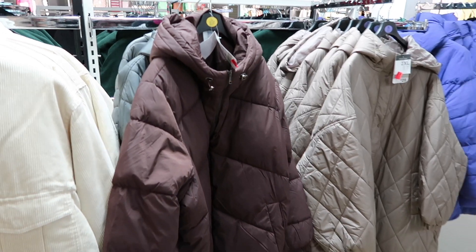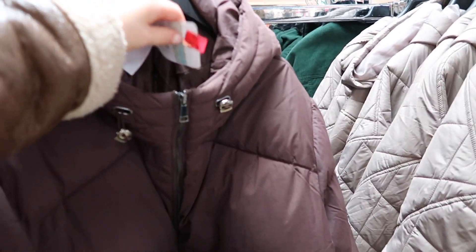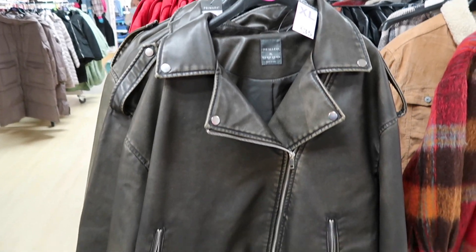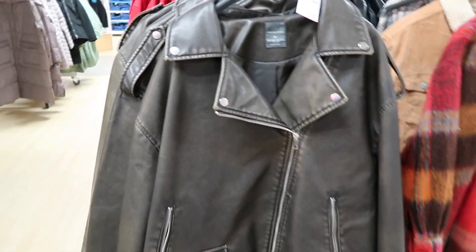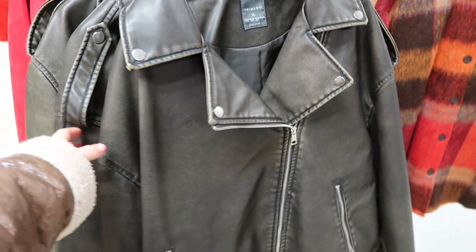Oh, I like this - look at this chocolate brown puffer, that is so nice! How much is that one? Also 20 pounds - wow! They've also got this which is a dupe for the Molly Mae jacket. It's 35 pounds in here and the Zara one is so much more expensive than that. It's so nice.